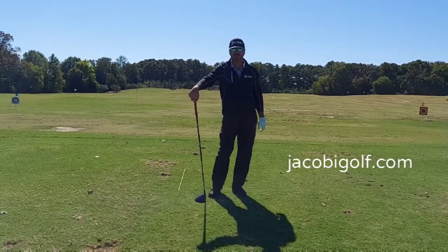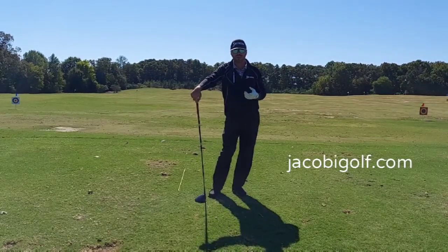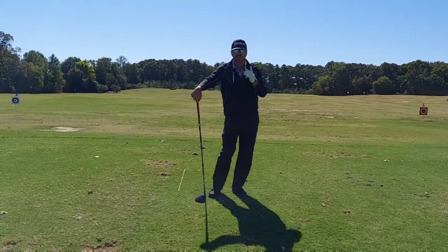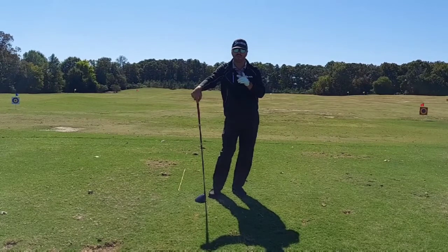Hi there, Nick Jacova here, PGA Master Golf Professional. This week's tip is on driving. I'm going to show you something I'm working on in my golf swing that most of you can also work on to help you improve your driving.